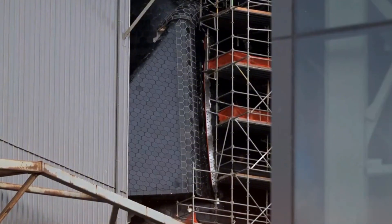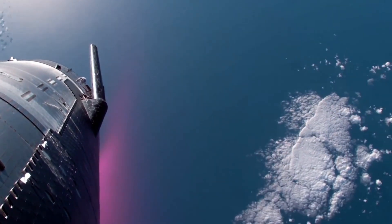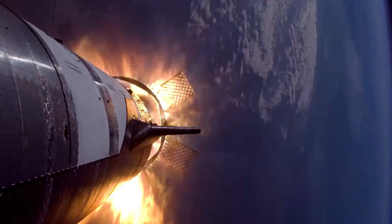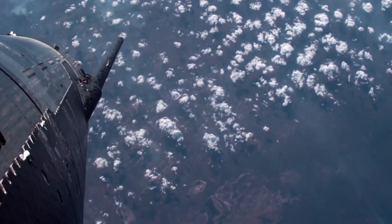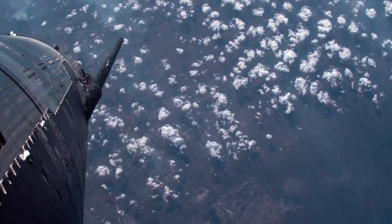The heat shield story gets even better. Ship 33 isn't just carrying any heat shield — it's testing the first actively cooled tiles. This is the kind of breakthrough that changes everything. When Elon Musk mentioned this possibility after Flight 6, most of us thought it was a distant dream, but SpaceX does rapid innovation. This new heat shield system could revolutionize our approach to atmospheric reentry, making spacecraft more robust and reusable than ever before.